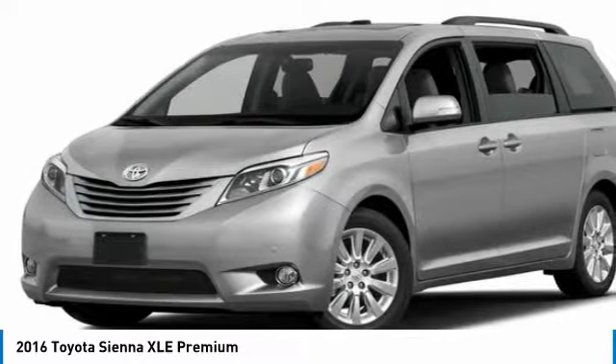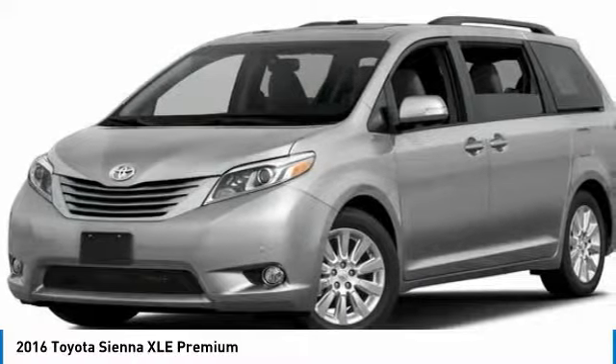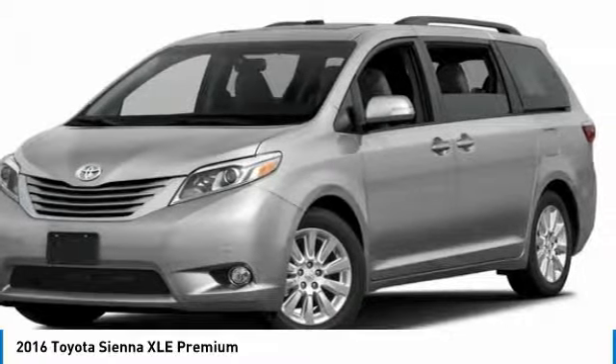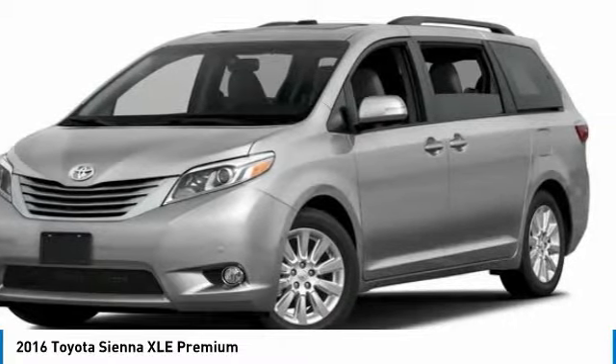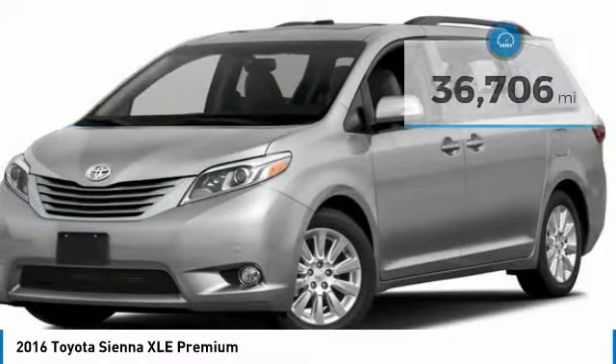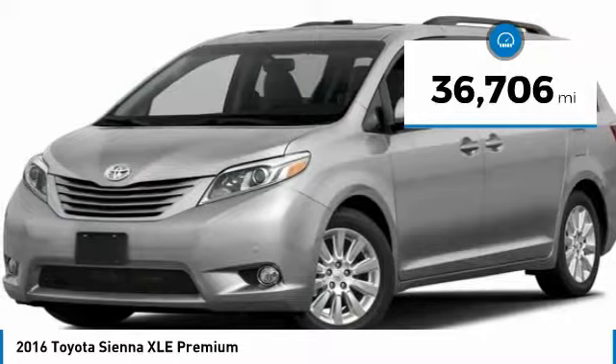Add a refined and fuel-efficient V6 engine, a smooth ride, and upscale interior accommodations to the mix, and it's easy to see that Sienna is built with the whole family in mind and is priced below $30,000. This vehicle has less than 40,000 miles.